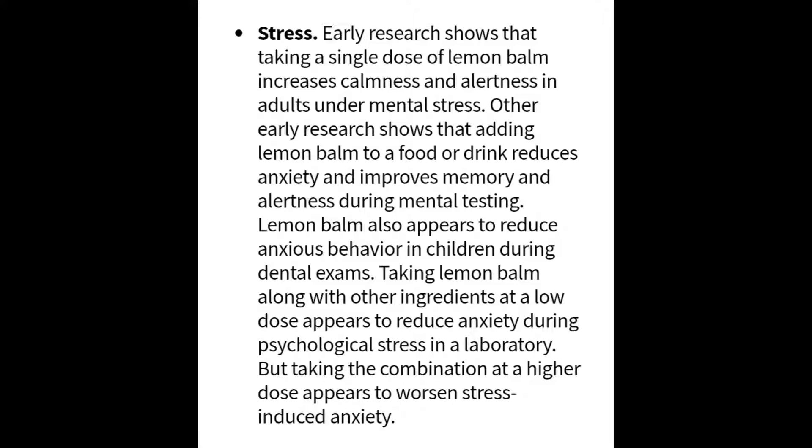Regarding lemon balm and stress, early research shows that taking a single dose of lemon balm increases calmness and alertness in adults under mental stress. Other early research shows that adding lemon balm to food or drink reduces anxiety and improves memory and alertness during mental testing. Lemon balm also appears to reduce anxious behavior in children during dental exams. However, taking lemon balm at higher doses appears to worsen stress and induce anxiety.